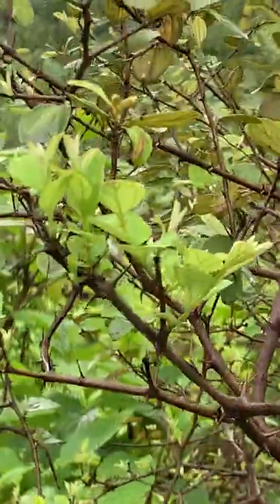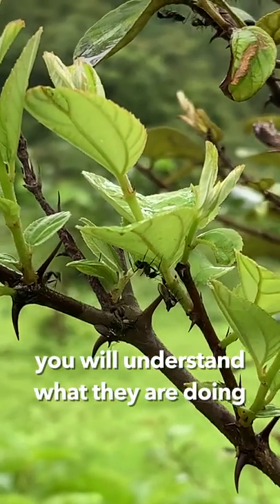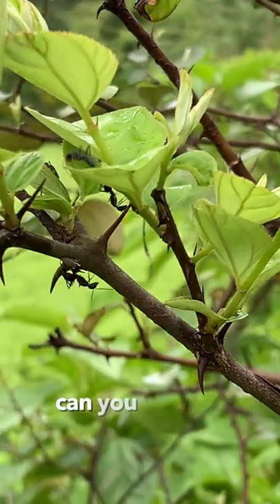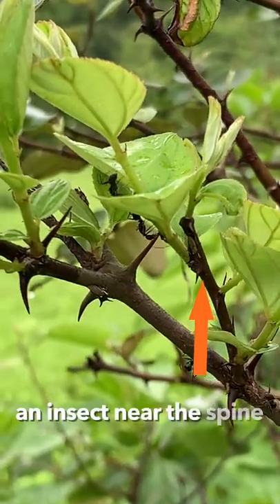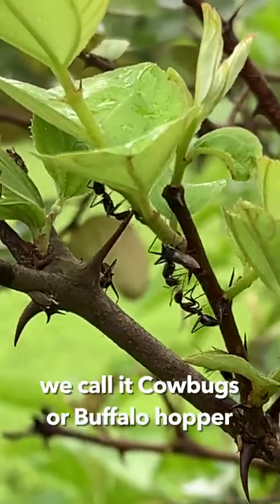But wherever you see such kind of ant activity, if you spend some time over there, you will understand what they are doing. Can you see an insect right next to the spine? It is also having two spines. We call it a cowbug or buffalo hopper.